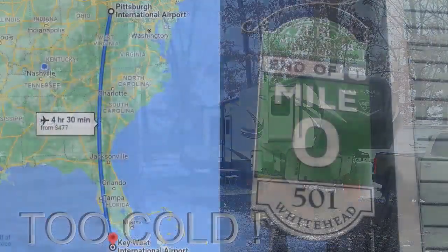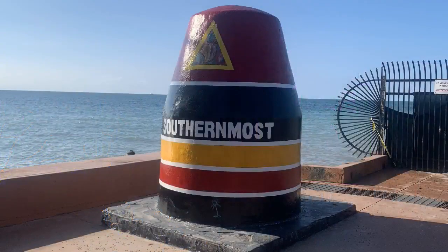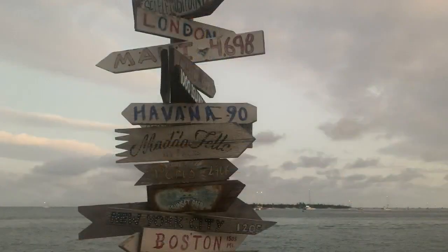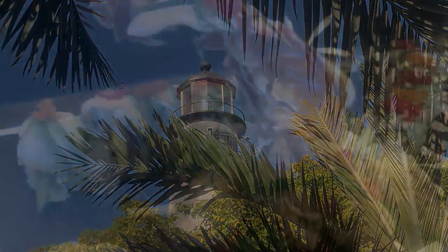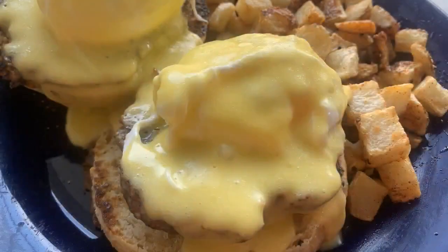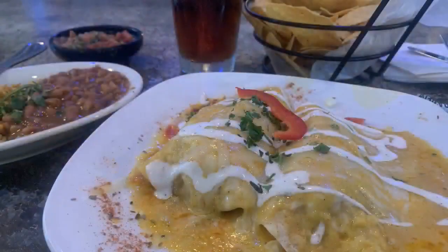I did escape the cold and flew down to Key West for a few days. The weather was great — warm and sunny, and it was so great to wear shorts and flip-flops. I had a blast. I ate sushi and had tapas and eggs benedict and shrimp and even some great Mexican food. There's nothing like fresh seafood, though.